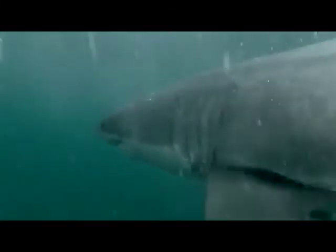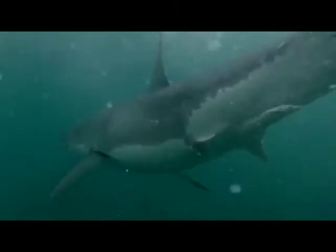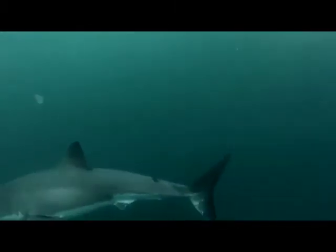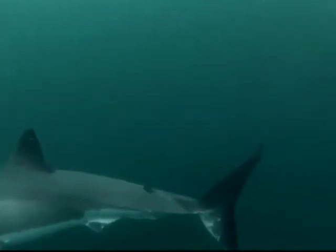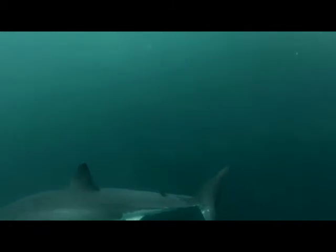We can prove this by using shark markings as IDs, just the way researchers do. This is shark number two with a single distinct white spot on its lower caudal fin. Now let's look at the shark that appeared first in the video. Note that in both cases we're looking at the left side of the shark. The lower caudal fin on this shark has much more white area as opposed to one single distinct marking.